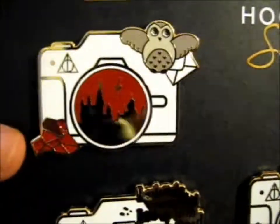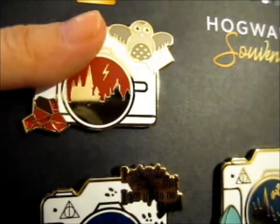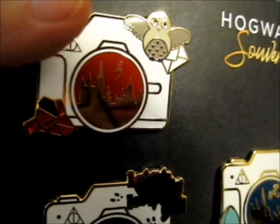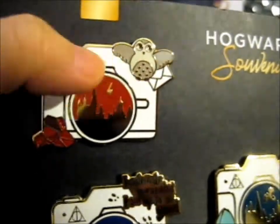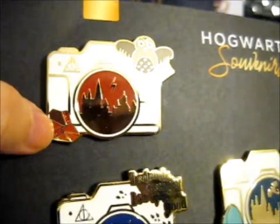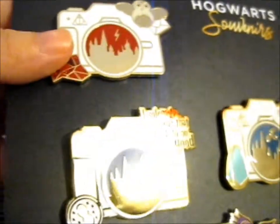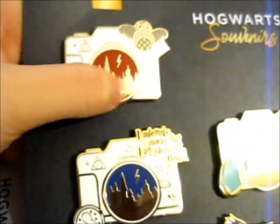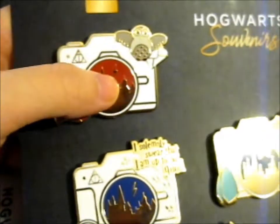Let's go close up. Here is the first one — there's a brown owl with the acceptance letter, and the Philosopher's Stone. It's got some glitter on it and it's red. There's the lightning bolt and a castle silhouette — all of them will have a castle silhouette, but the symbol up here will be different in each one.